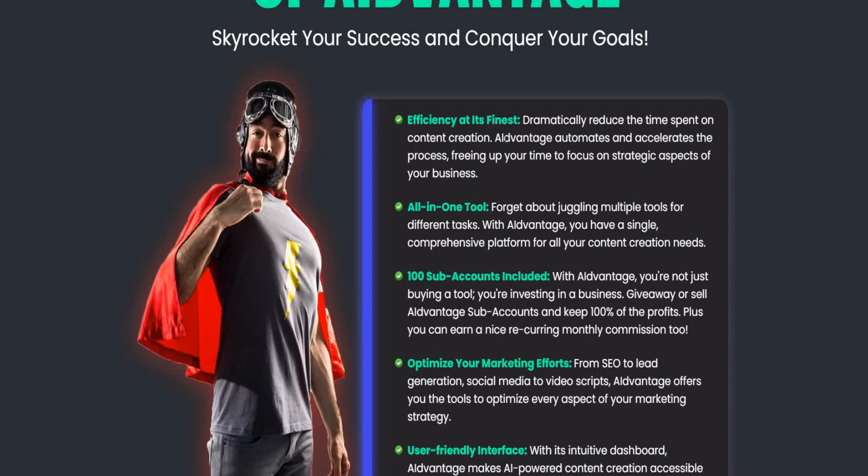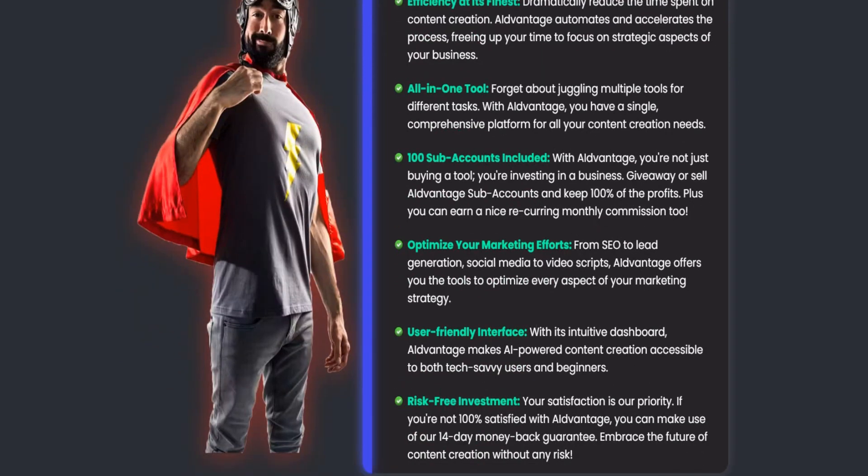Forget about juggling multiple tools for different tasks. With AI Advantage you have a single comprehensive platform for all your content creation needs. One hundred sub accounts included — you're not just buying a tool, you're investing in a business. Give away or sell AI Advantage sub accounts and keep 100% of the profit, plus earn recurring monthly commissions. Optimize everything from SEO to lead generation, social media to video scripts.